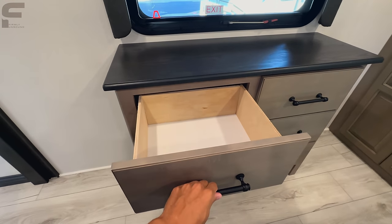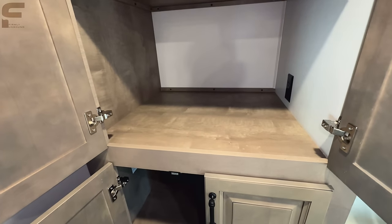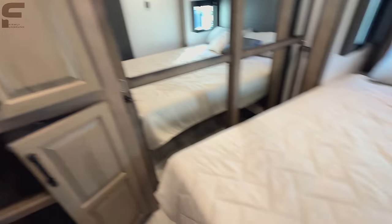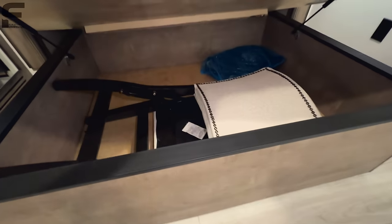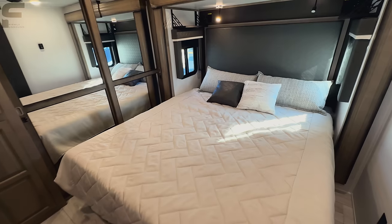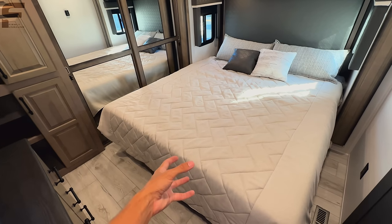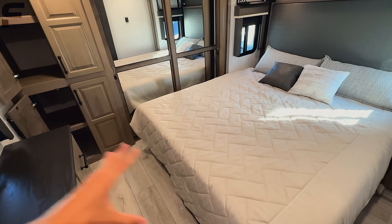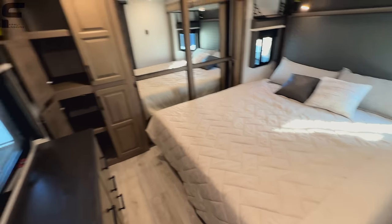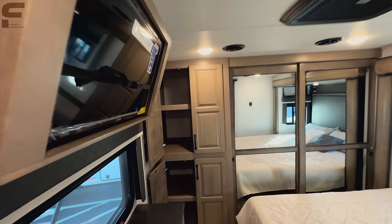Six pullout drawers here, all the same size. And of course you've got washer dryer prep — open this up and you'll have storage through here; if you want the washer and dryer it will go in this space. You are also going to have storage underneath the bed. Lift this up and you have your chairs underneath there as well. Now, other models like Alliance and Solitude do have a little bit more thought put into the storage underneath the bed with drawers that pull out, so that's something I would like to see from Montana.